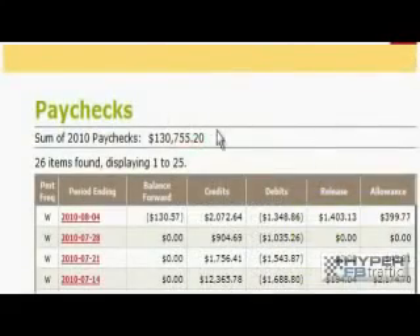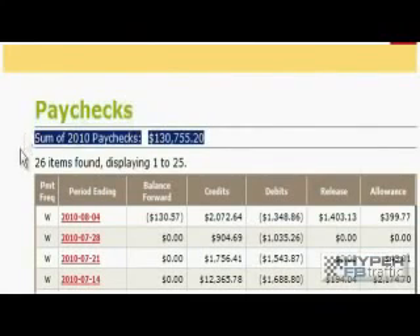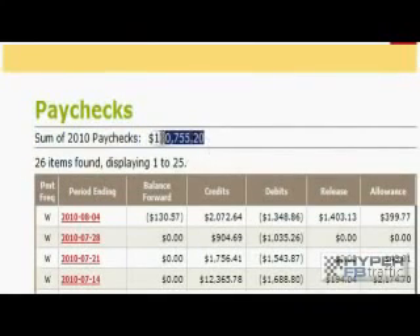But that's not all. If we go on further, you can see the sum of paychecks for the third account adds up to $130,755.20 — again, using nothing but the power of Facebook.